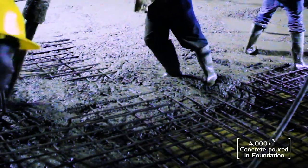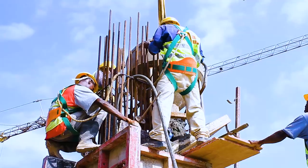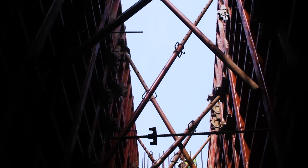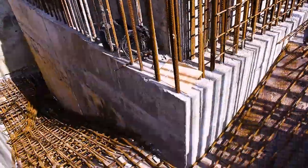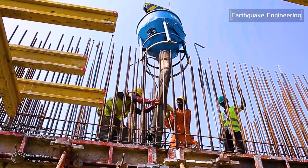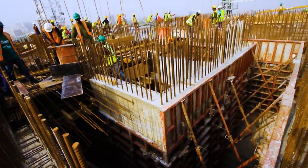The largest concrete pour was 1,000 cubic meters, made in the raft foundation, and this was done four times to complete the total 4,000 cubic meters. The structural system has a core in the middle — the elevator shafts and stairs have thick 400-millimeter walls running all the way up. These walls are the primary structural elements that resist seismic forces.